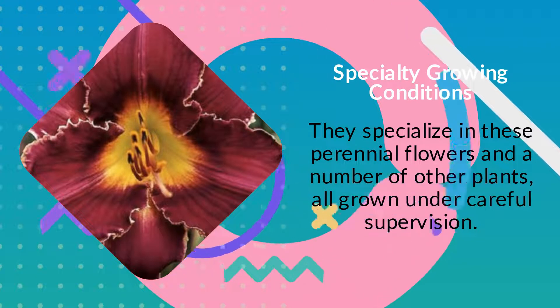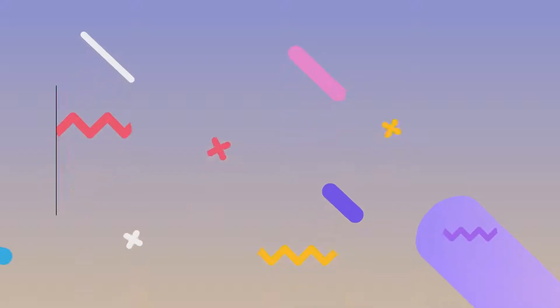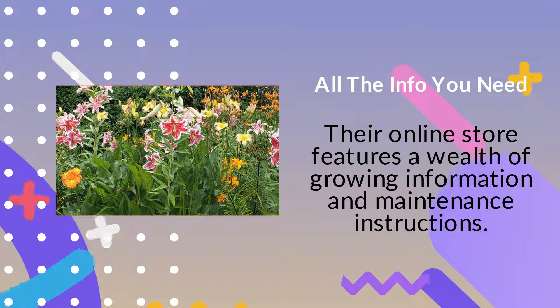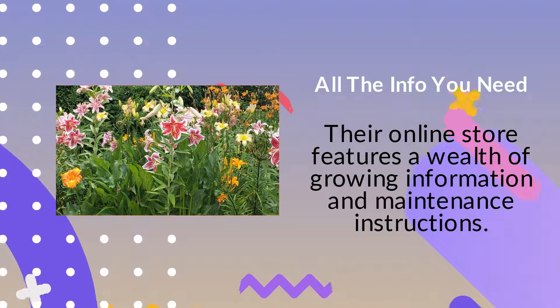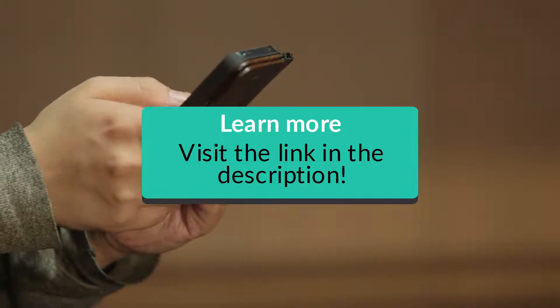They specialize in these perennial flowers and a number of other plants, all grown under careful supervision. Their online store features a wealth of growing information and maintenance instructions. Visit the link in the description to learn more.